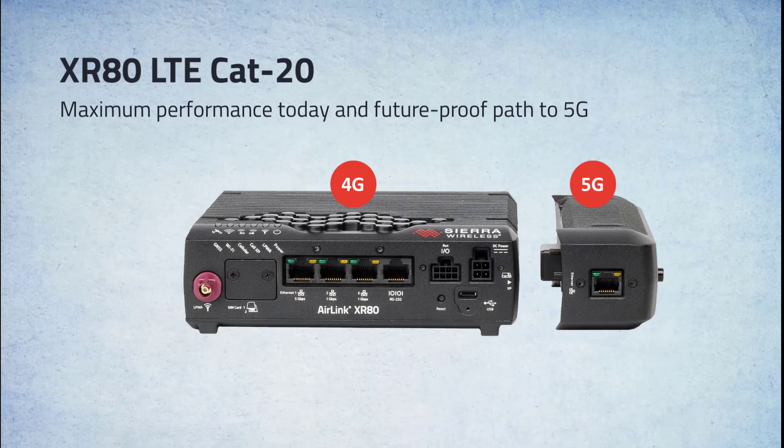Public safety emergency services can start with the XR80 LTE today to take advantage of the highest 4G performance in the market, and easily transition to 5G when the networks and their organization are ready. Moving to 5G is as easy as plugging in a 5G cartridge.